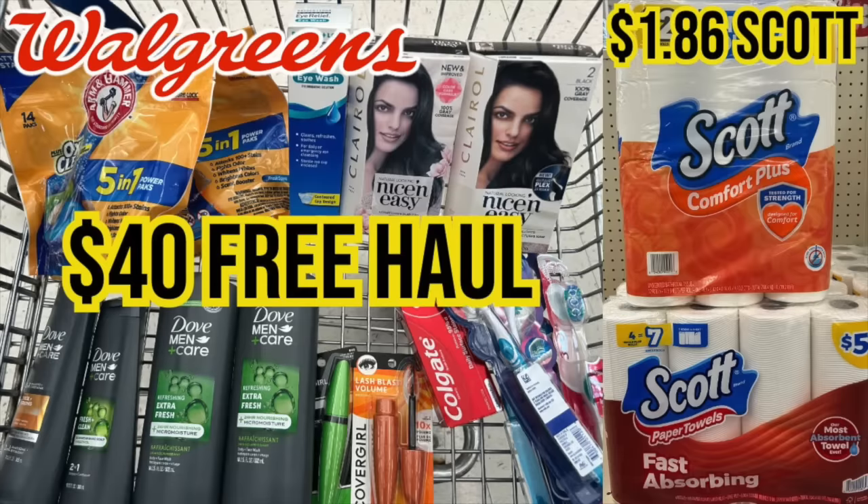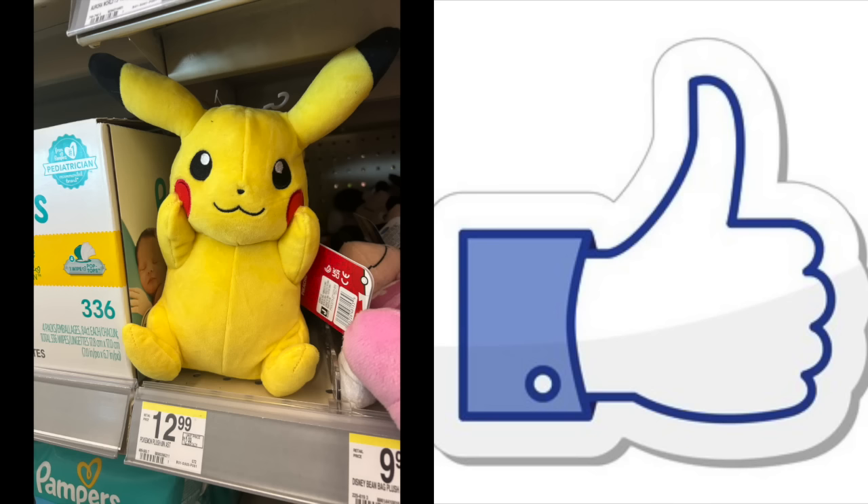Hello friends, Running Kimono here. It is a super Sunday over at Walgreens. We have a $40 basket of freebies and it's pretty easy to do using one booster and a little bit of magic over at Walgreens. We're still talking about that cheap Scott paper as well — this is the last week to do it. If you could give this video a big enthusiastic thumbs up, it would mean a lot to me. It really helps out the channel, and if you have not subscribed, consider subscribing today.